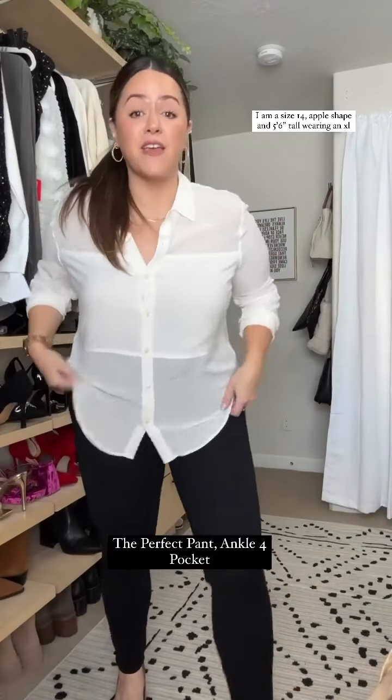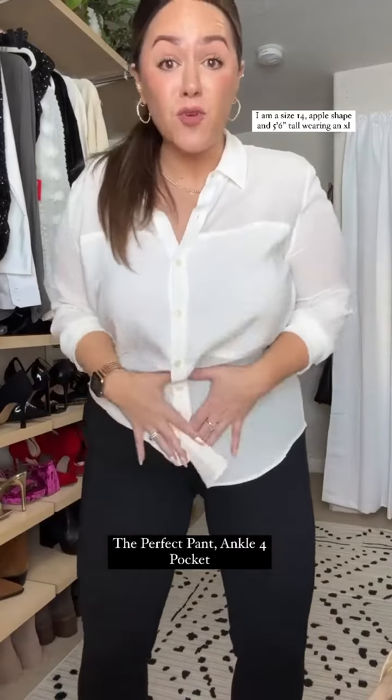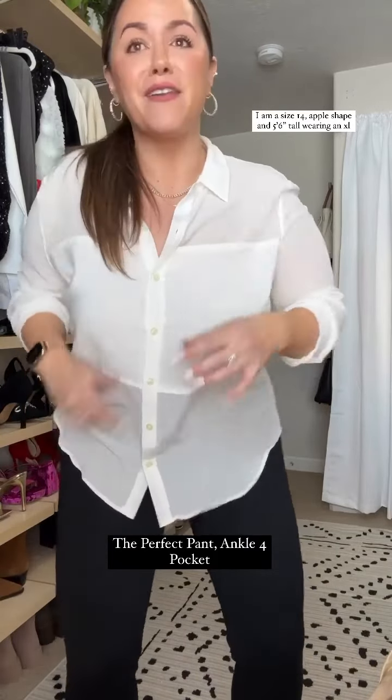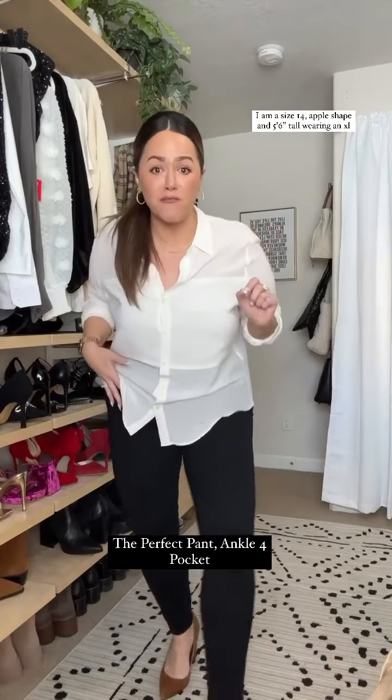First, the pants are amazing for the office. They do have booty pockets and they're smoothing, not constricting. So they're smoothing everything out and you can still breathe, you can still eat, you can do all the things — wear them all day. They're so comfortable.